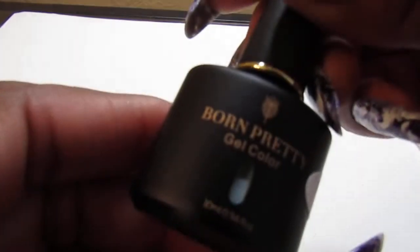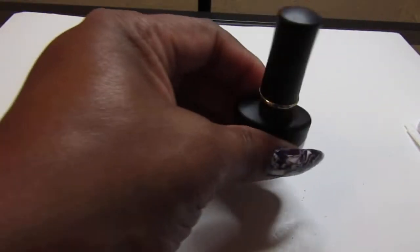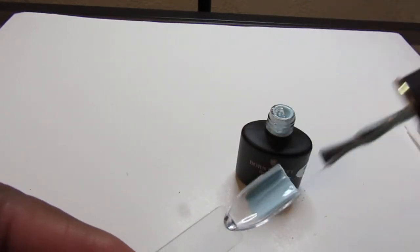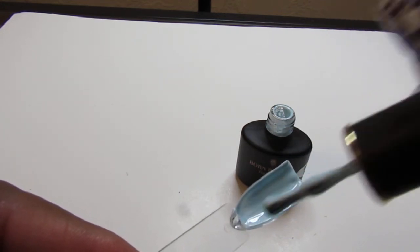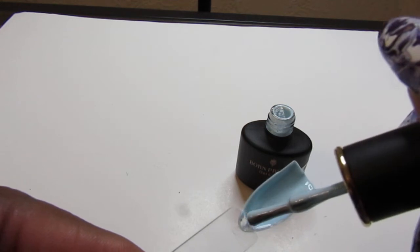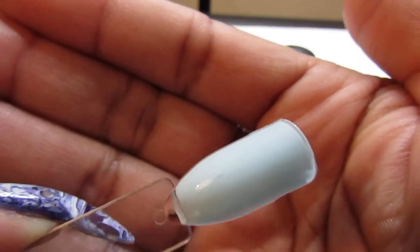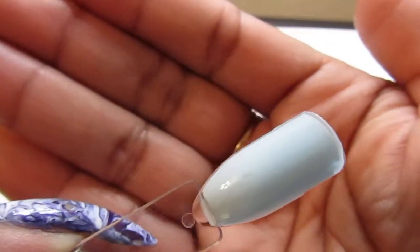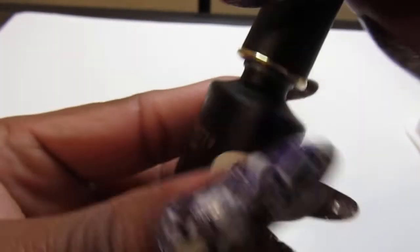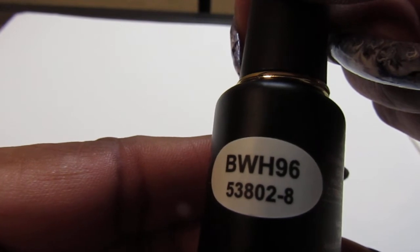And the last one — this is pretty. It's like a pretty green color, actually it's not a blue, it's like a gray-blue, grayish blue color. It's really soft. You guys, let me know what you think about this color — it seems like a light blue, not a baby blue but a light blue, and it is really pretty. This one is number 53802-8.